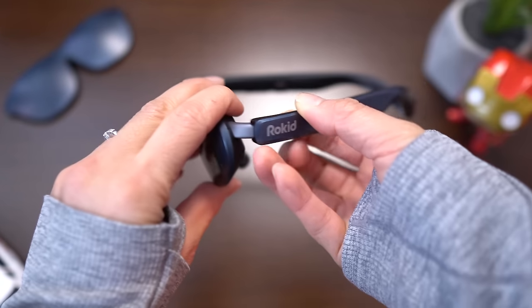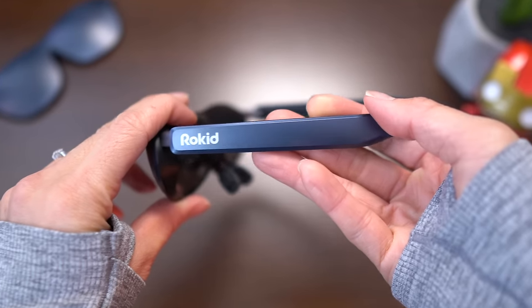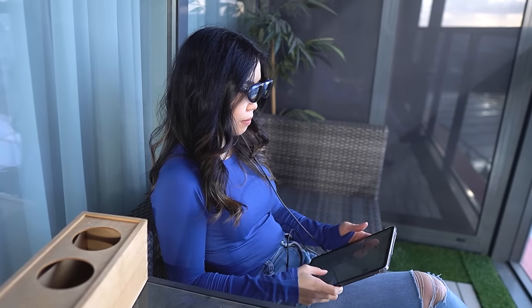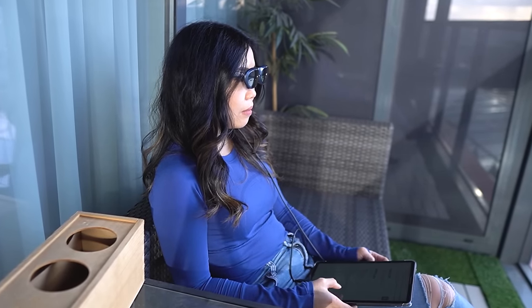The Rokit Max also outshines the Unreal Air, quite literally, with a maximum brightness of 600 nits compared to the Unreal Air's 400 nits. This means you can see the Rokit screen easily in normal house lighting, even without the blackout cover. With the Unreal Air, you might find yourself reaching for the light shield more often, although both brightness levels are more than enough at night and with the covers.